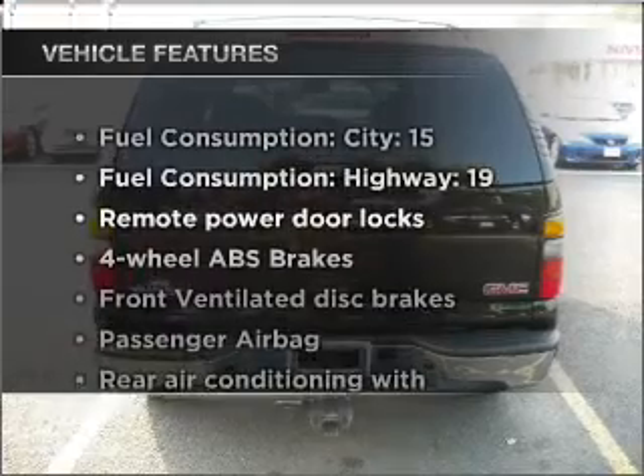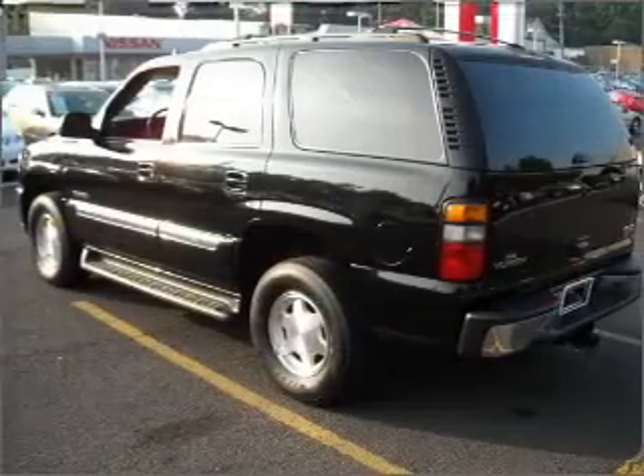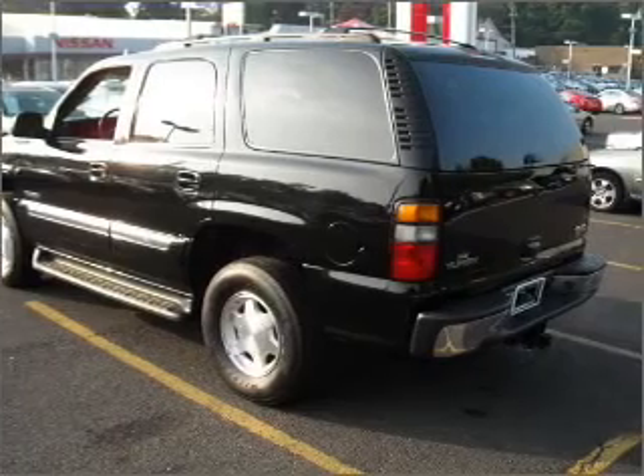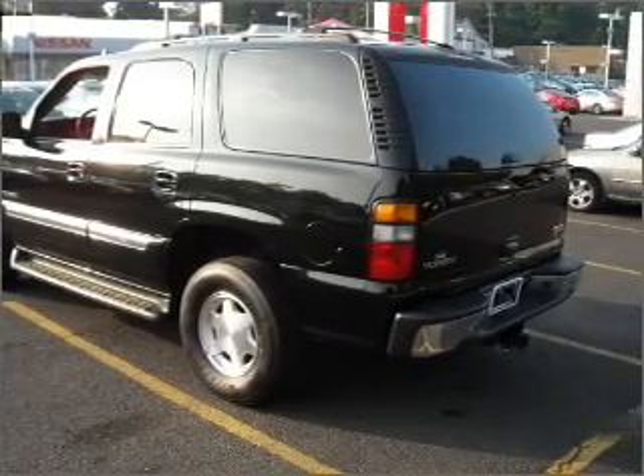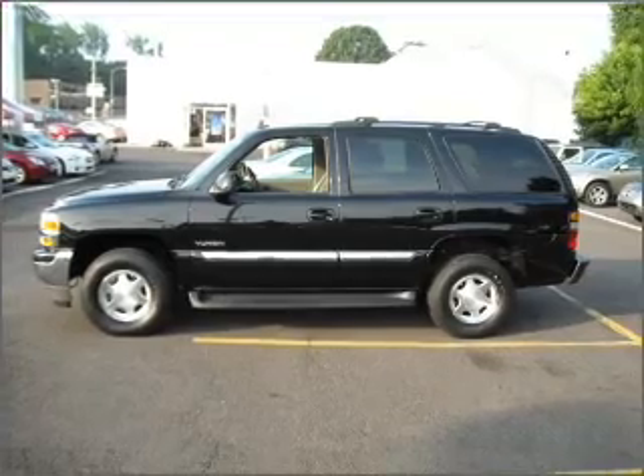Plus, enjoy these notable features that are included in this ride: air conditioning, power door locks, power windows, power steering, cruise control, power mirrors, an alarm system, an AM FM stereo, and an adjustable tilt steering wheel.